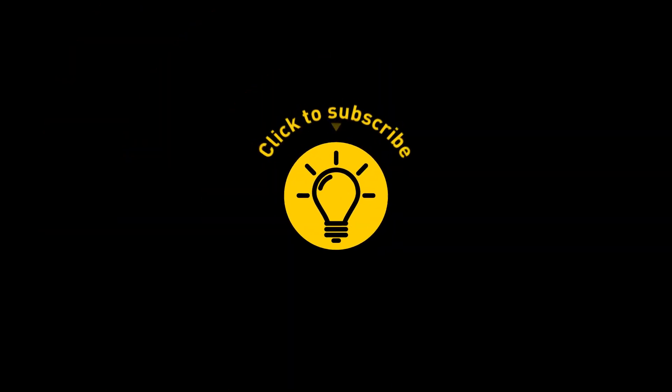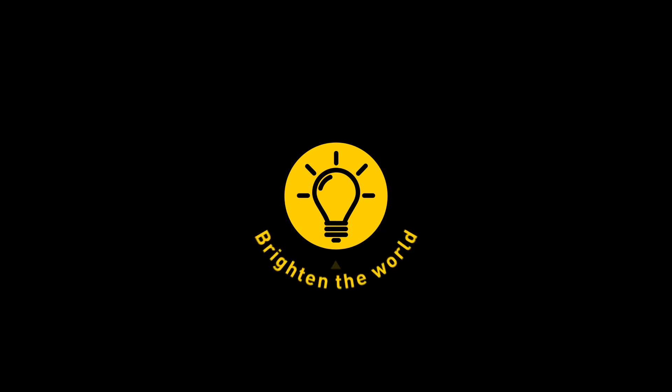That's it for today. If you satisfied your curiosity, then give the video a like and share it with your friends. Or if you want more, just click on these videos and stay on the Bright Side!